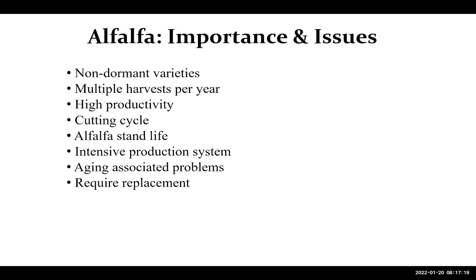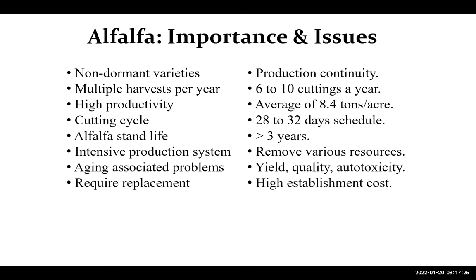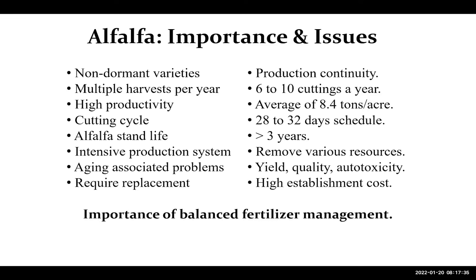We have all of these advances that come to us in terms of cutting cycles, the varieties that we have, and also some of the management that we can do, especially when it comes to nutrition and the lifespan of the stand. From this perspective, we would like to first touch base on the importance of nutrition and how we can manage it.